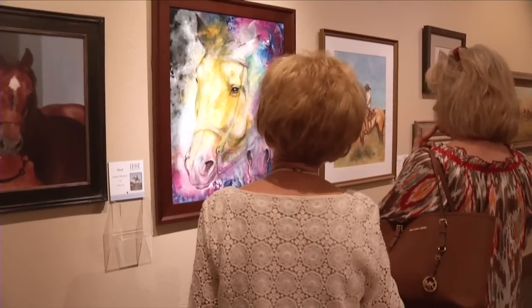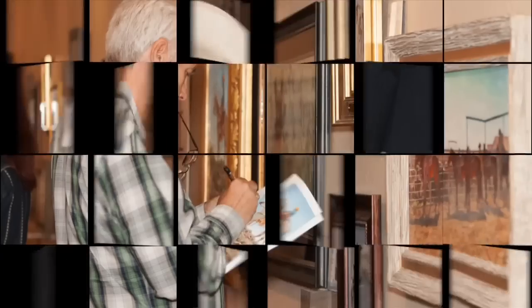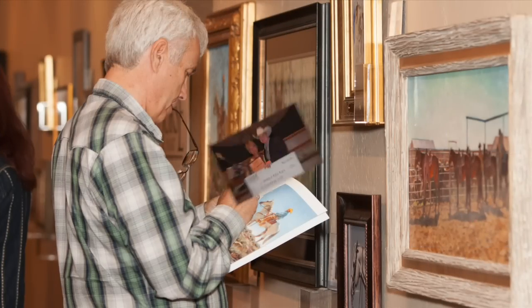Each piece of art, ranging from pencil drawings to sculptures, is available for purchase. Proceeds from the sale of the art go to the Hall of Fame to support the efforts to preserve the history of the American Quarter Horse.